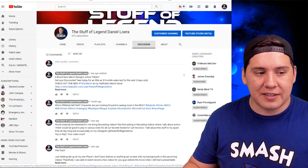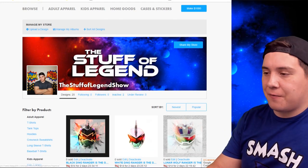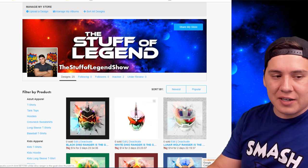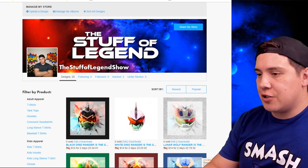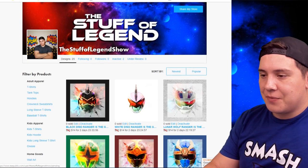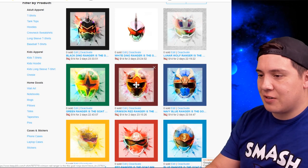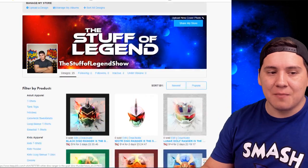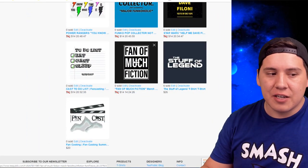This is really cool because I have 25 designs available. A design isn't just a single piece of art — each design covers a whole series of products: t-shirts, hoodies, tank tops, crewneck sweatshirts, long-sleeve t-shirts, baseball t-shirts, kids apparel, home art, notebooks, mugs, pillows, totes, tapestries, pins, phone cases, laptop cases, and stickers. So each design has all of these items available.